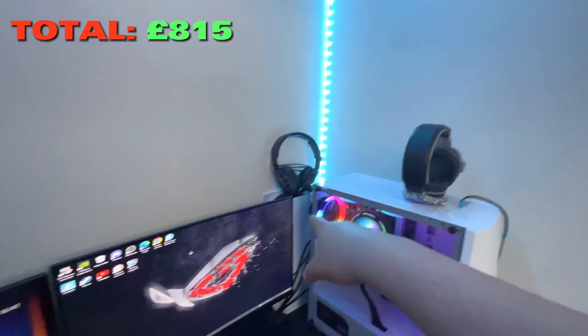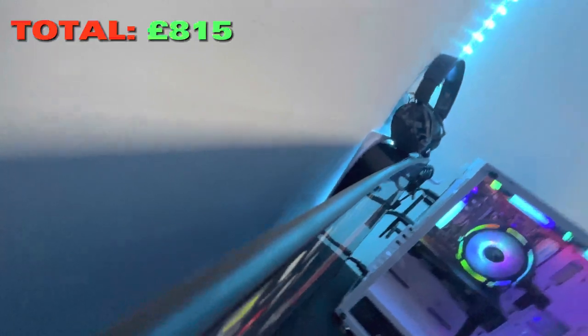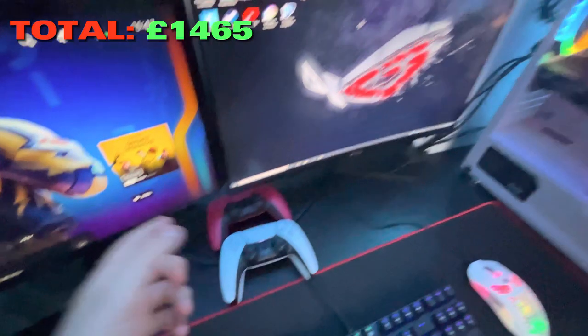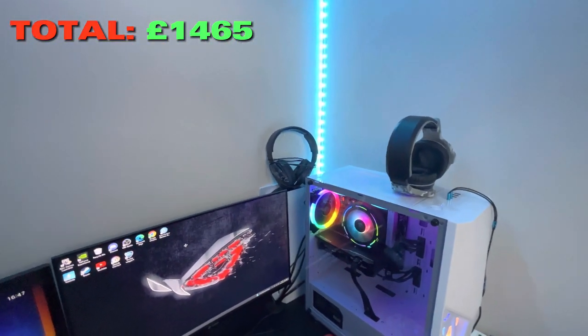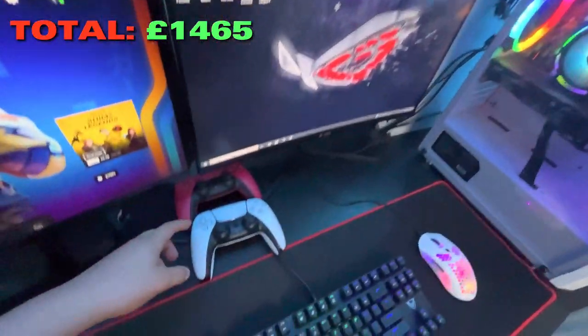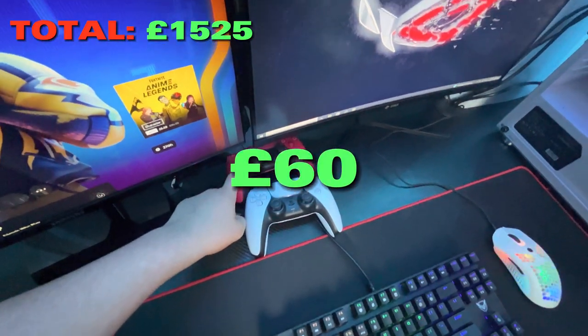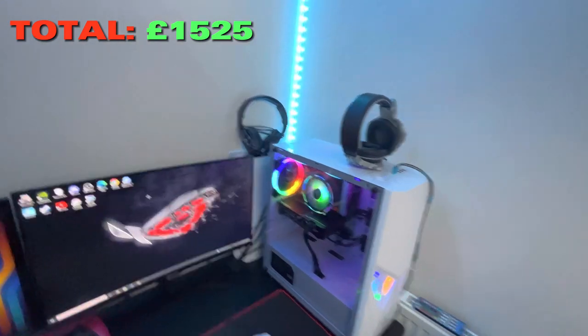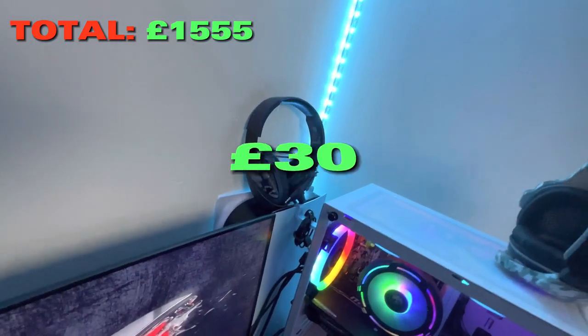The PS5 disc version I bought back when you couldn't get one anywhere — that cost around 650 pounds, and I wasn't even getting a bundle, so I kind of got scammed. With the controller that's an extra 60 pounds, bringing the PS5 total to around 710 pounds.